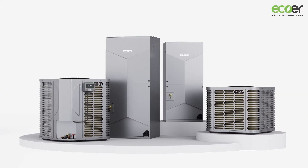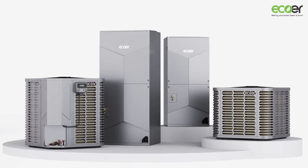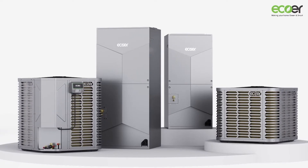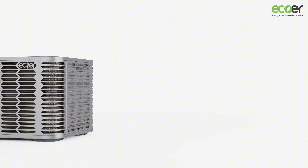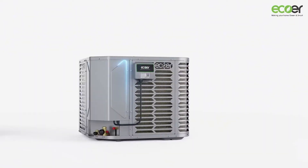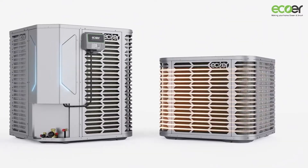Introducing the EcoRTDI Pro 2 Series, our flagship heat pump product for 2025. The EcoRTDI Pro 2 Series is not just a heat pump — it's a statement. With its sleek and modern design, it'll look right at home whether you're heating up your cozy house or cooling down a bustling business place.